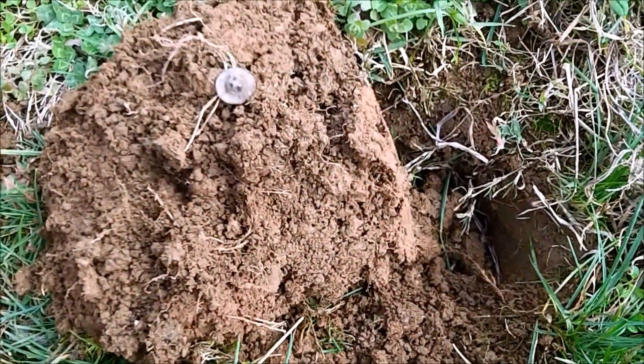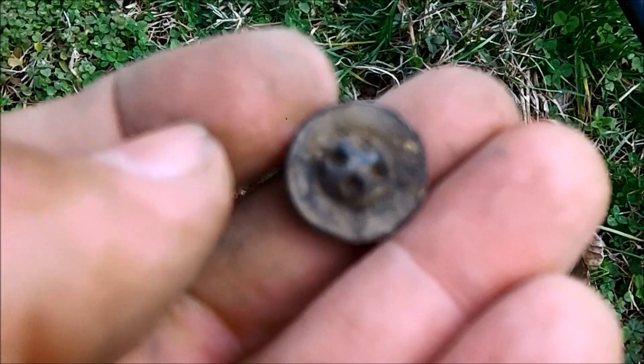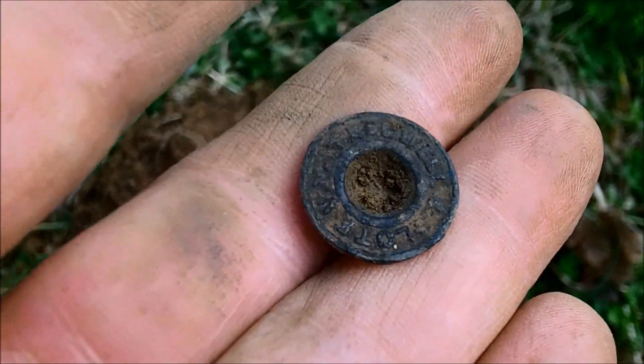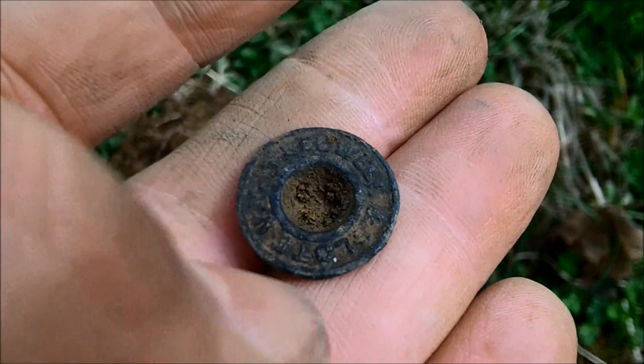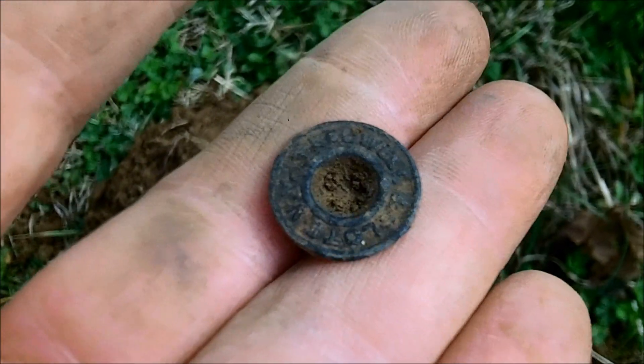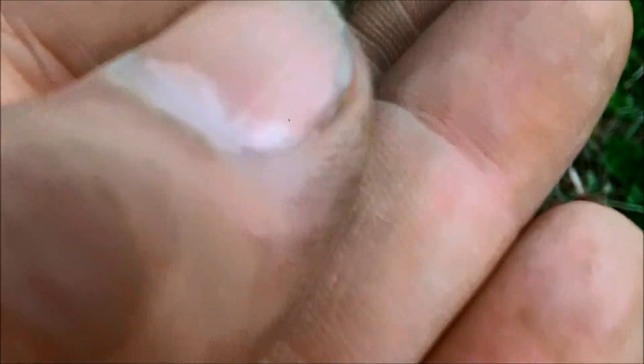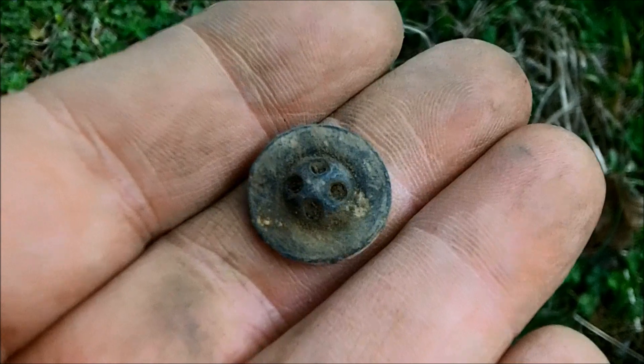I got a nice little 15 signal. Dug down and got a little four-hole button, or underwear button. But it's pretty cool because it has something on the backside. It says Treadwell and Sloat, New York. Cleaned it up a little bit before I turned the camera on, but I'm going to have to look that up — maybe I can date this. Very cool.